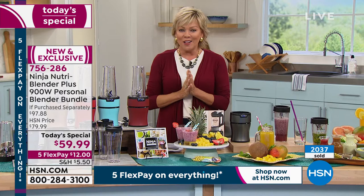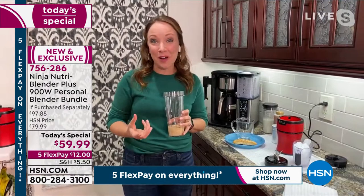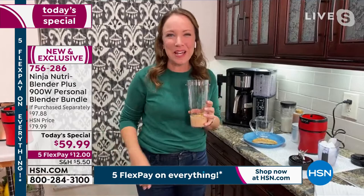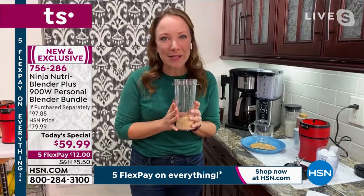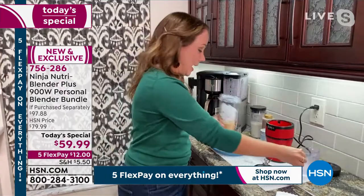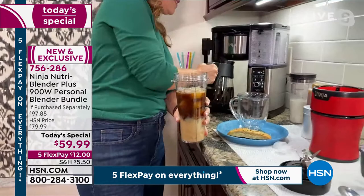We made a whipped feta dip — feta cheese, olive oil, and a little bit of sour cream. I'm glad you talked about how easy it is to clean — usually I put a little dish soap and water and let the blender do the cleaning for me. What I really love is — this is my own pumpkin spice — I'm going to make my own iced pumpkin spice latte. I've got a little pumpkin puree, a little bit of non-dairy creamer, and I'm going to add ice and a little bit of coffee.